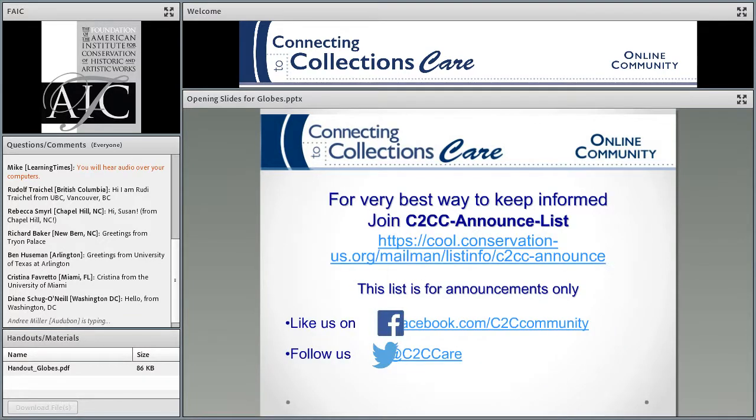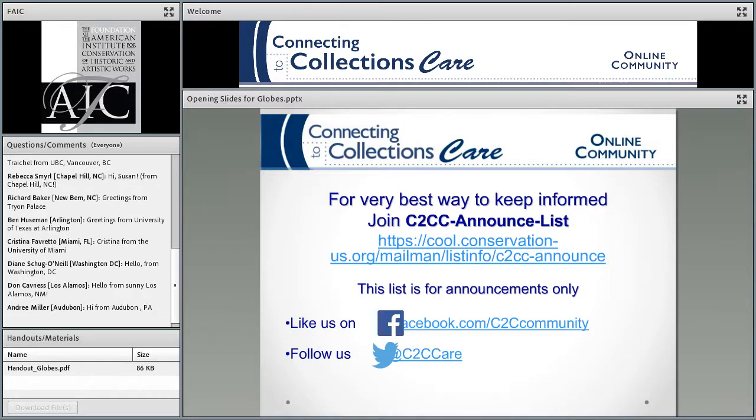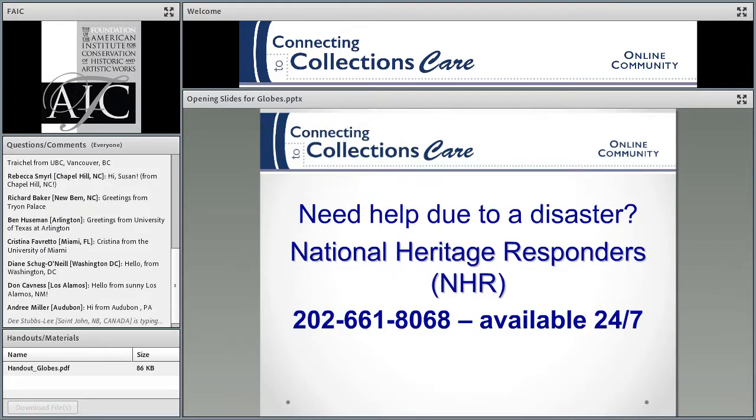I'll just run through my slides quickly here. The best way to keep informed about us is by joining the listserv, which is C2CC Announce List, and this is the website to go there and join. It's only for announcements — at most three announcements a month — so it's not for communicating. It's for me to communicate to you. You can also like us on Facebook or follow us on Twitter.